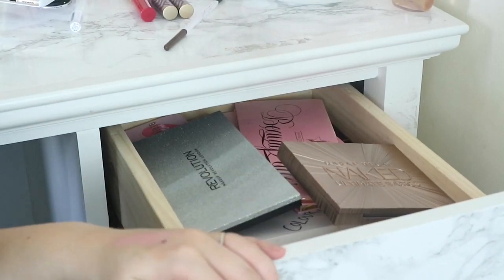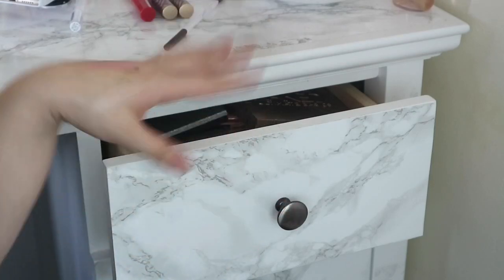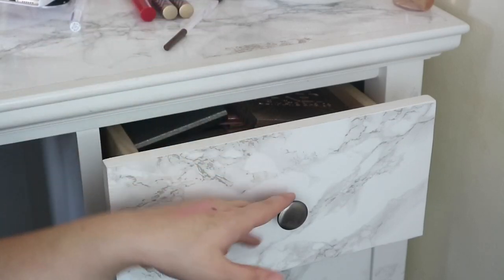So this is the other top drawer in my vanity. If you haven't seen my vanity, it's just marbleised — I will try and insert a picture but it's on my Instagram. I just bought a cheap dressing table and then I marbleised it and put new knobs on.